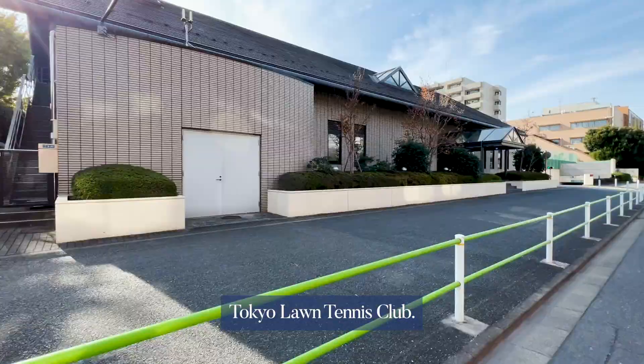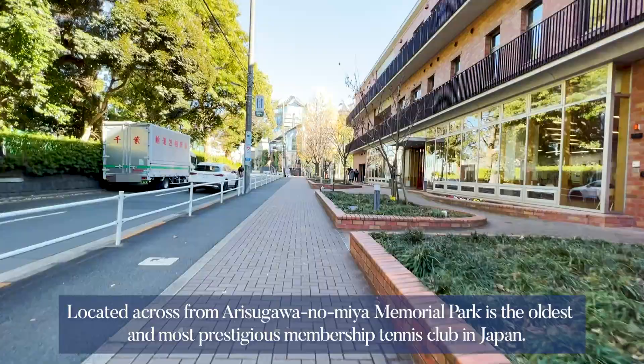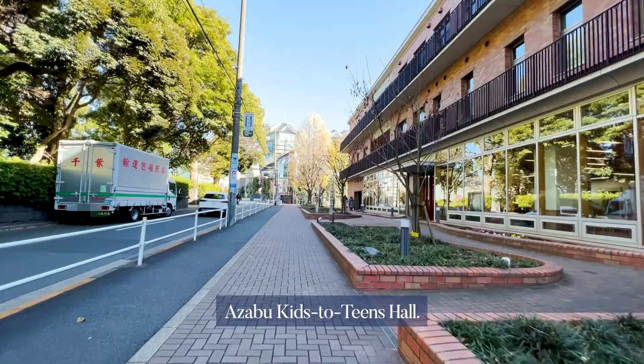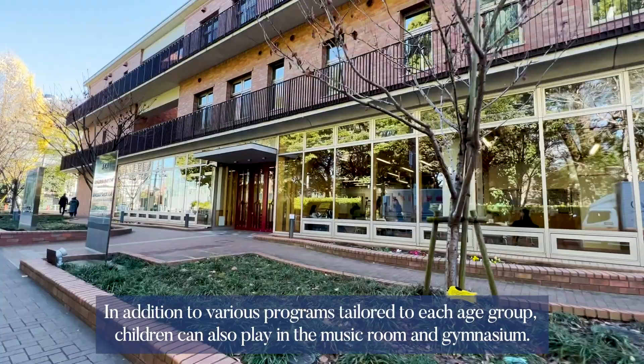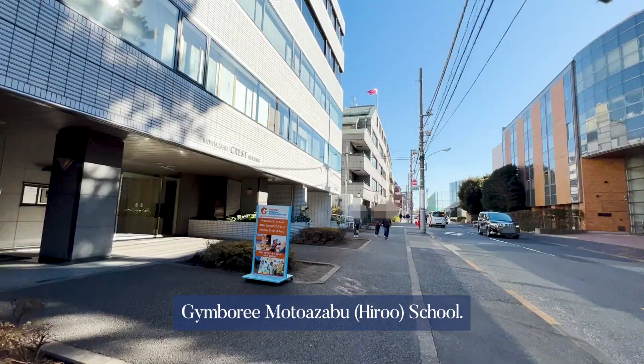There are many public parks in Hiroo even within central Tokyo, and it is in a good environment for raising children. Tokyo Lawn Tennis Club, located across from Arisugawa-no-Miya Memorial Park, is the oldest and most prestigious membership tennis club in Japan. Azabu Kids to Teens Hall is a facility for children of all ages from infants to senior high school students. In addition to various programs tailored to each age group, children can also play in the music room and gymnasium, and many foreign children come to play there.